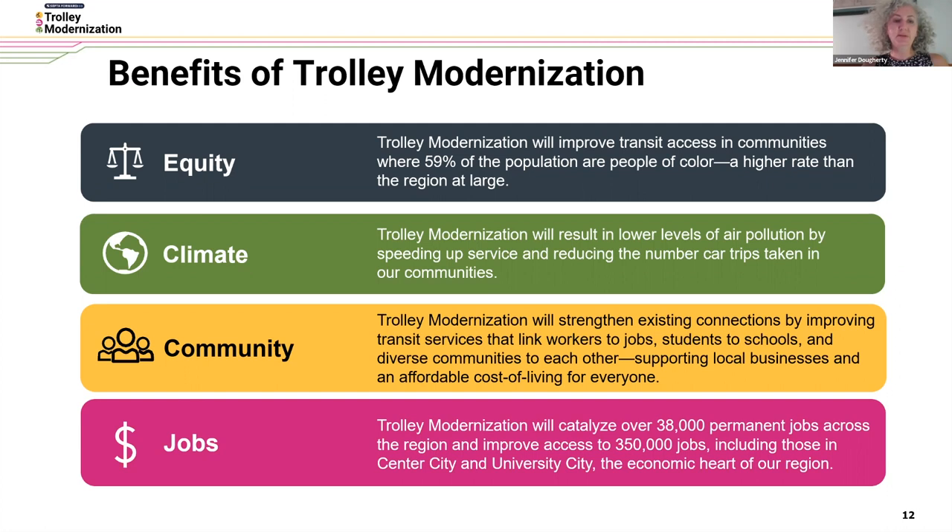The benefits of trolley modernization are wide-reaching. This program has great benefits toward equity — it will improve transit access in communities where 59 percent of the population are people of color, which is a higher rate than the region at large. There are also climate benefits: we're going to lower levels of air pollution by speeding up service and reducing the number of car trips taken in our communities.